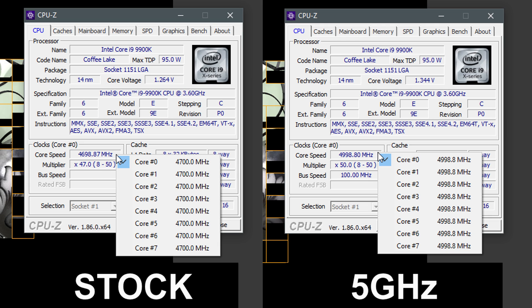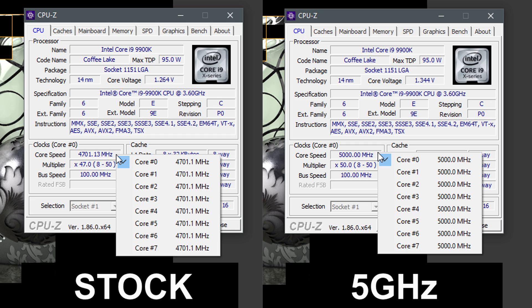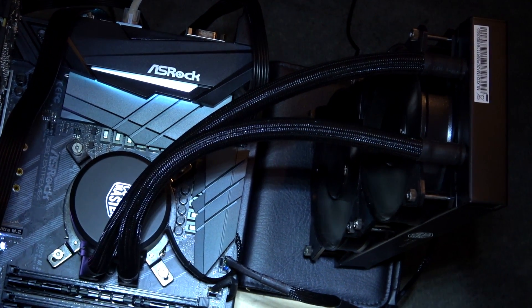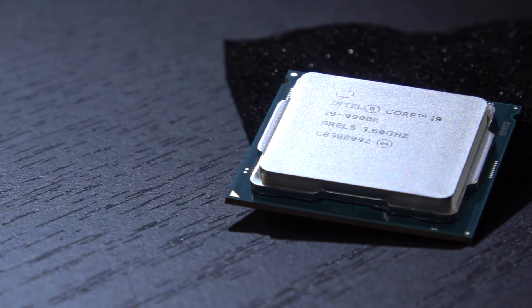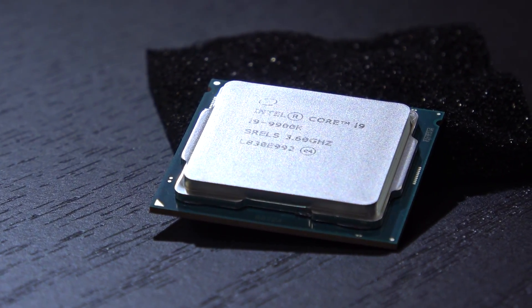I've got my 9900K stable at 5GHz across all 8 cores at a voltage of about 1.344V. I wouldn't go any higher, because I already had trouble keeping the temperatures in check with that voltage. It does, however, run completely stable, and I did test for several hours to really make sure.